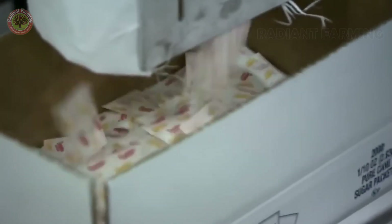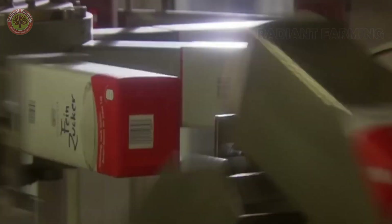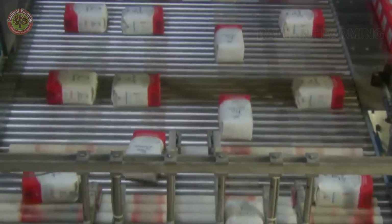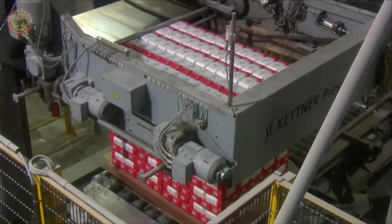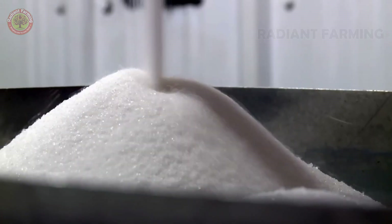When packed into boxes, the sugar packets are vigorously shaken to rearrange them. Finally, a robotic arm stacks the sugar into pallets of 56 boxes. This automatic machine seals the pallets with cellophane, ready to be shipped worldwide.